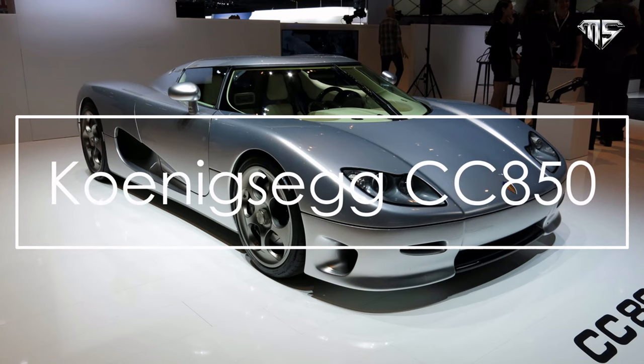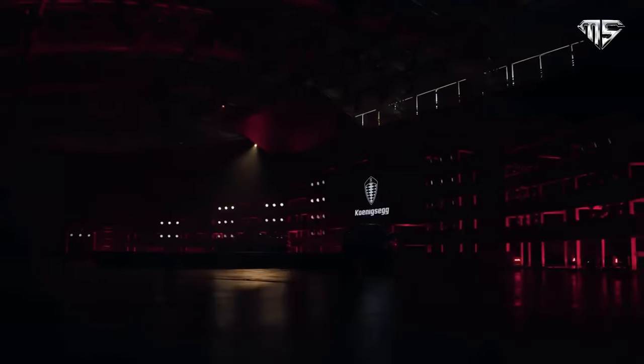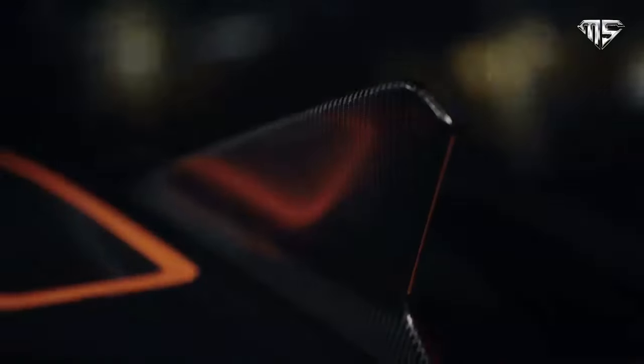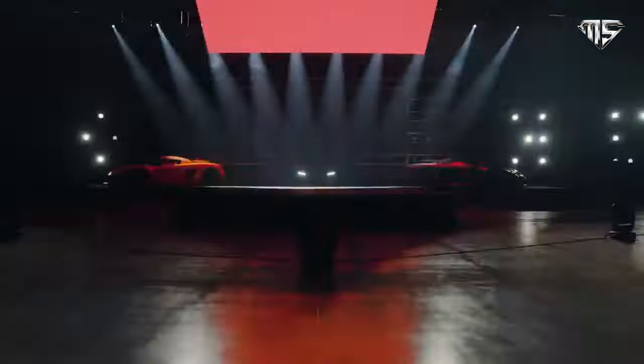Number 5: Koenigsegg CC850. It's been 20 years since the Koenigsegg CC8 arrived on the world hypercar scene. It was the first production car for the Swedish carmaker, and the rest, they say, is history. Commemorating the anniversary of the iconic CC8, Koenigsegg has revealed the CC850 at the 2022 Pebble Beach.